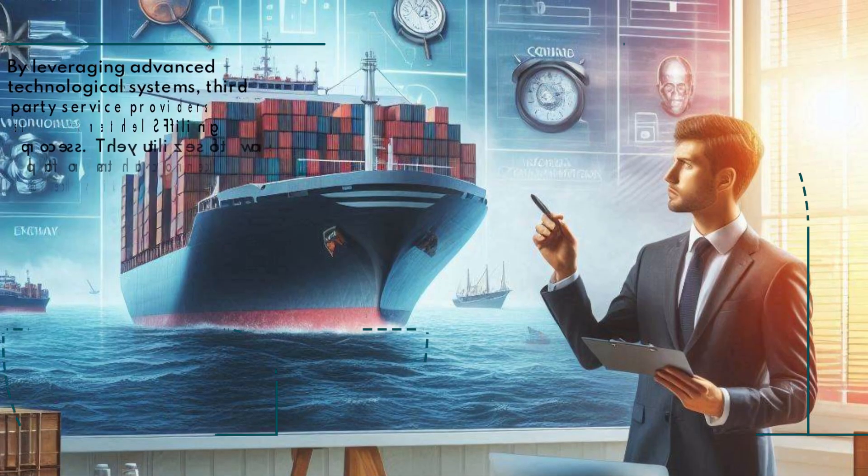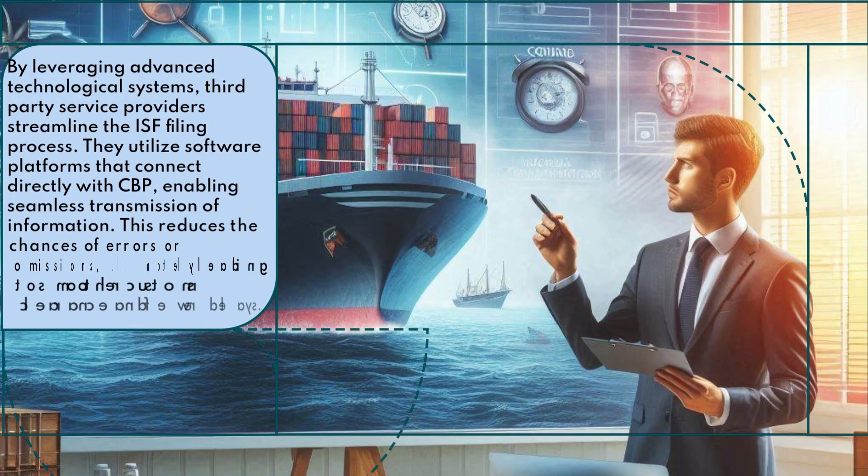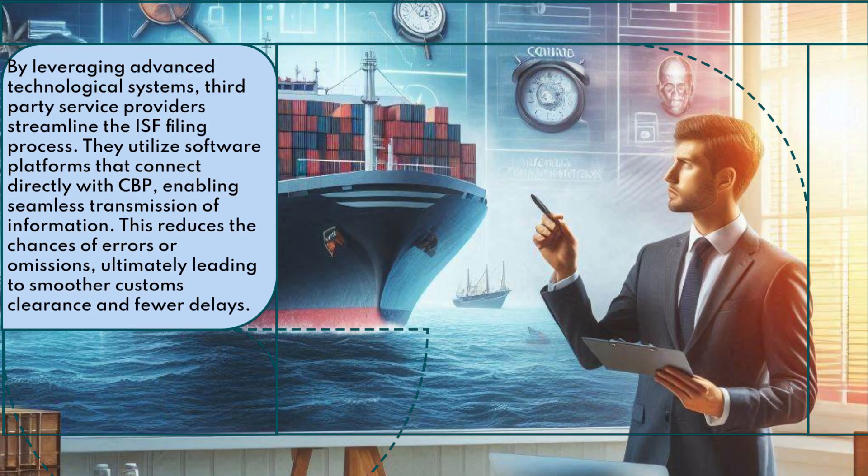By leveraging advanced technological systems, third-party service providers streamline the ISF filing process. They utilize software platforms that connect directly with CBP, enabling seamless transmission of information. This reduces the chances of errors or omissions, ultimately leading to smoother customs clearance and fewer delays.